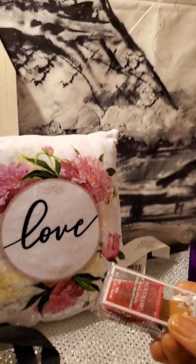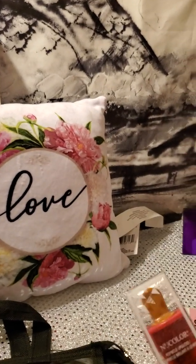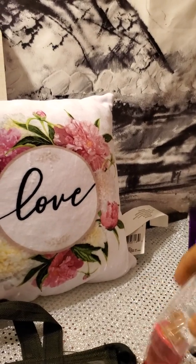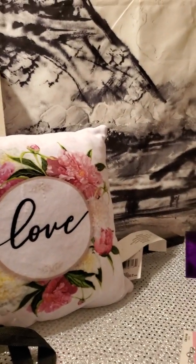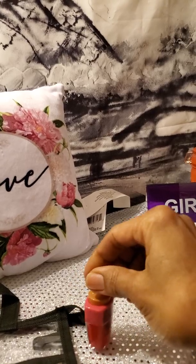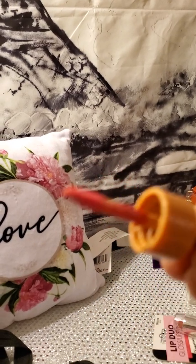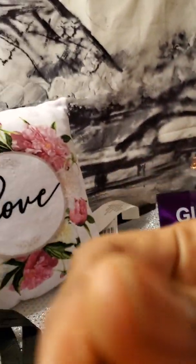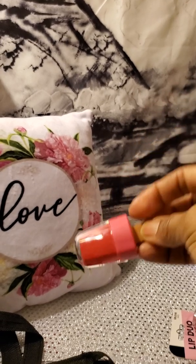Next up, I found this new color popsicle lip gloss and I thought it was so cute. I actually got this for my granddaughter — everyone knows I'm always picking stuff out for her. What you do is you twist this off and it pulls out. And this is it — it's actually a pink color. It looks red on the bottom, but it's actually this color on top.